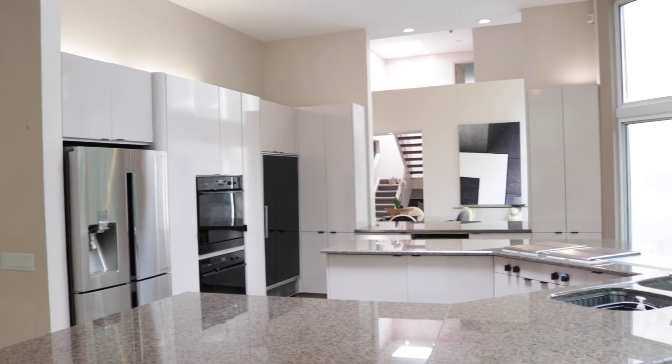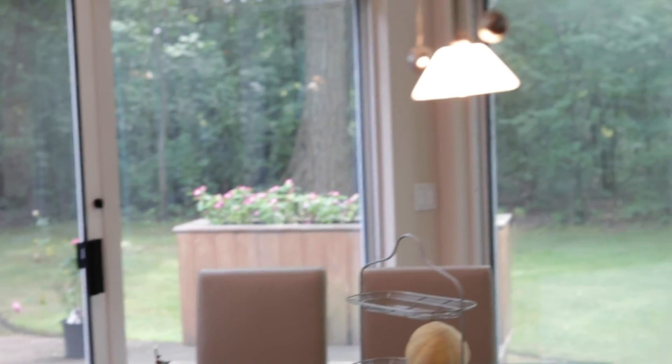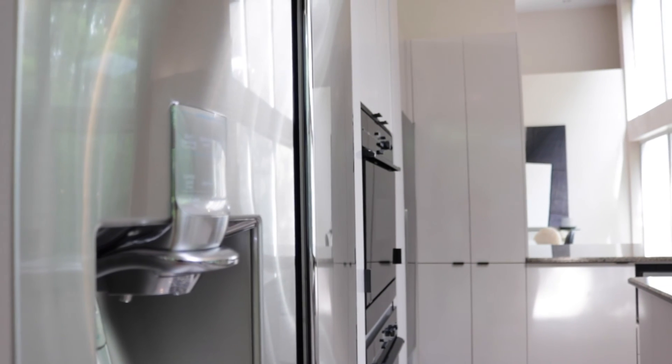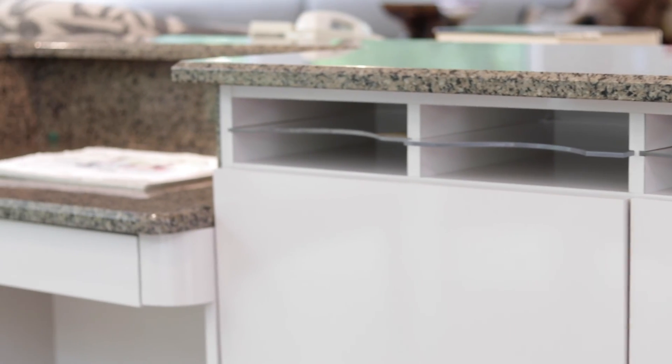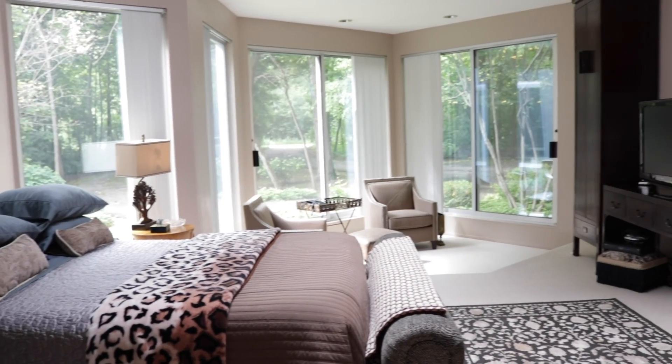The gourmet kitchen is beautifully designed for casual eating or entertainment of large groups. The open design provides views of the outdoor, the family room, and the dining room. This amazing kitchen has endless granite counter space, sleek modern cabinets, high-end appliances, and a separate desk space with matching file cabinets.